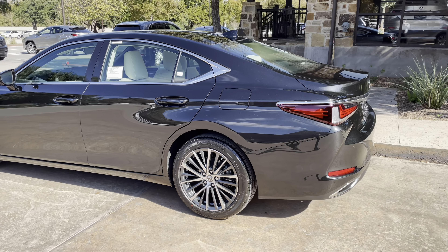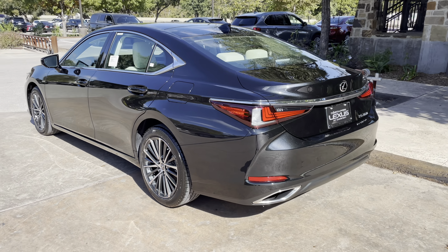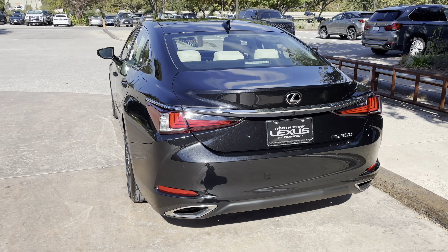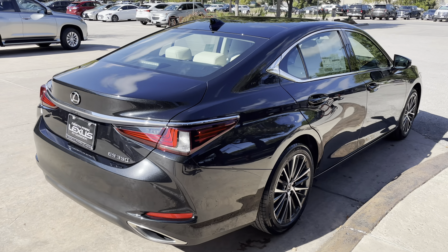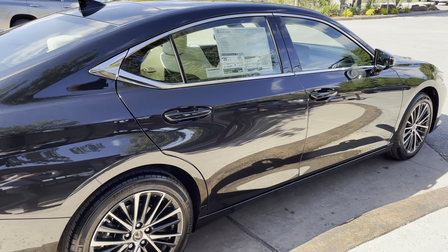The 2022 Lexus ES350 features a 3.5 liter V6 engine, an 8-speed automatic transmission, a total of 302 horsepower, and a front-wheel drive system.